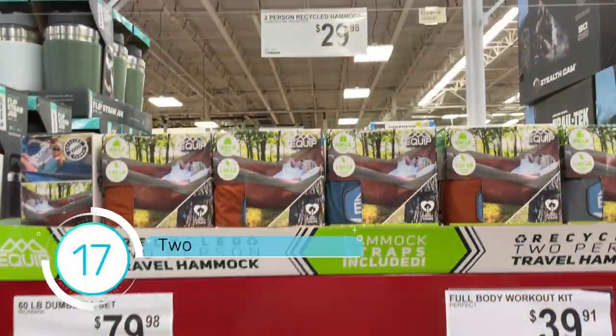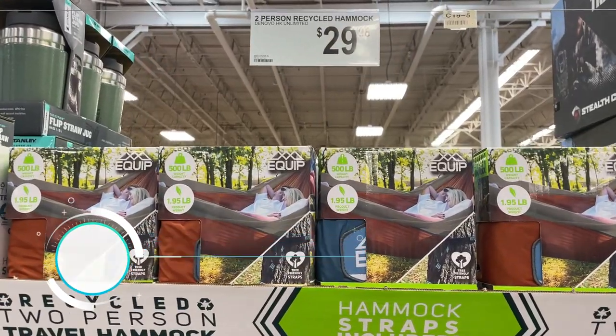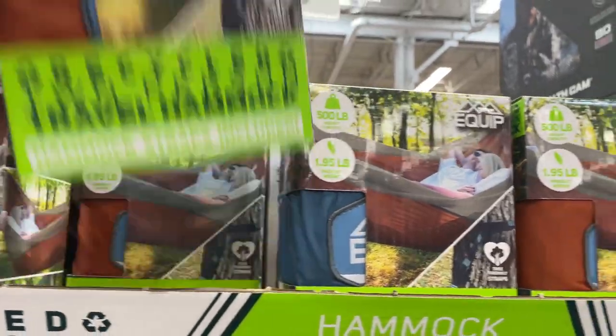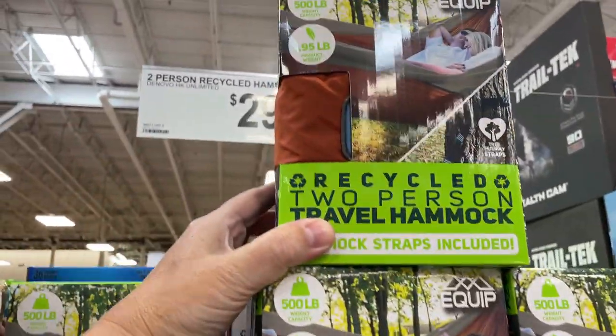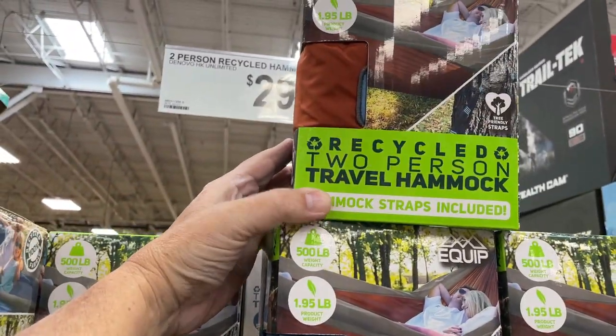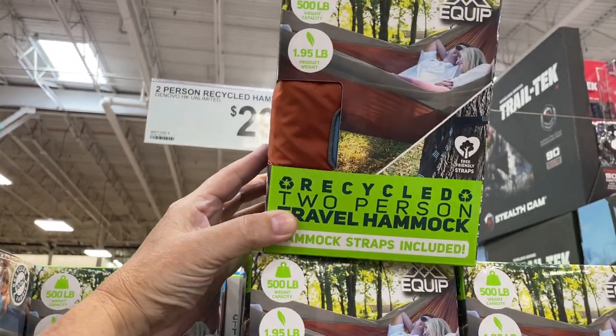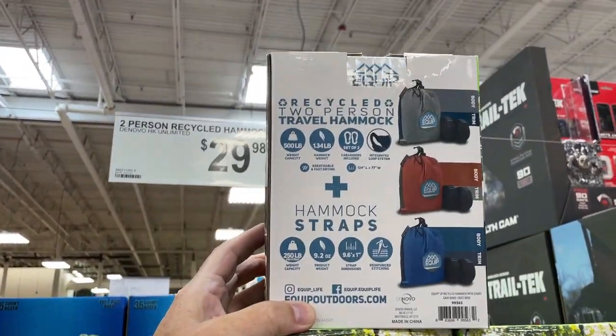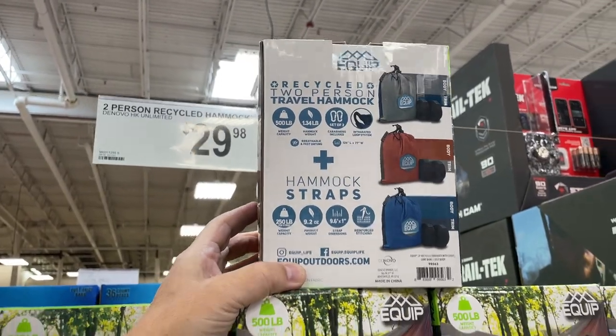How about a two-person recycled hammock for $29.98? Holds 500 pounds, it's recycled, and comes with hammock straps. I'm going to take one.